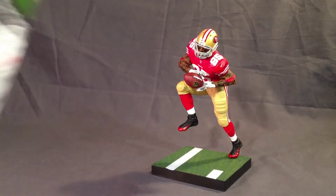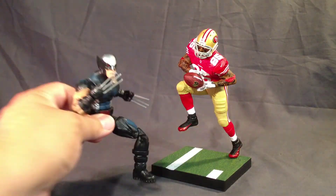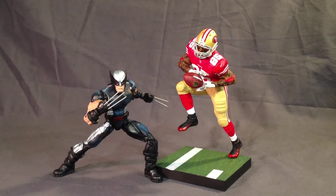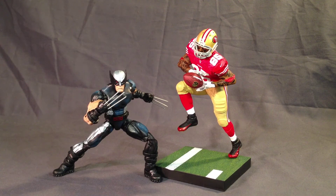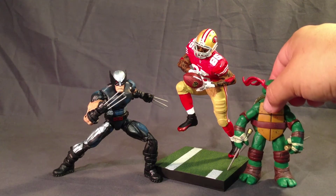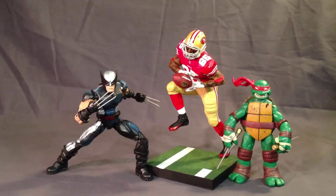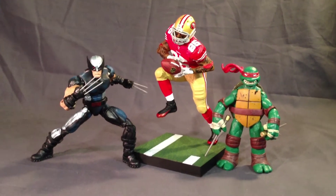Quick size comparison — I don't really have any other sports figures. I have a Marvel Legends X-Force Wolverine, which I figure most people probably have, and Raphael from the new Turtles line. So that'll give you an idea — he's about six-inch scale. He's pretty cool.